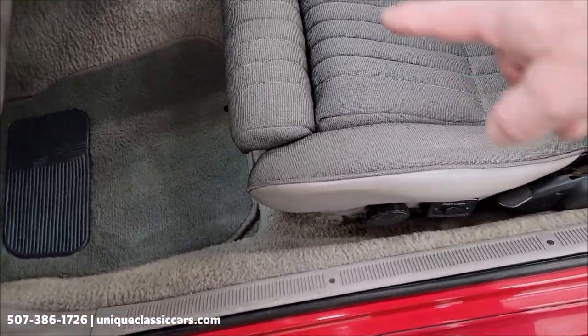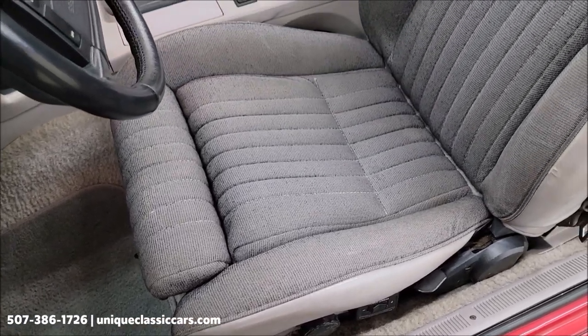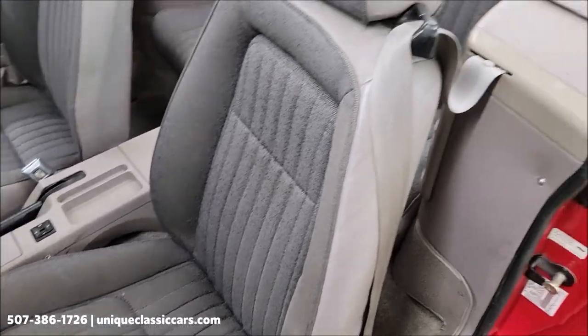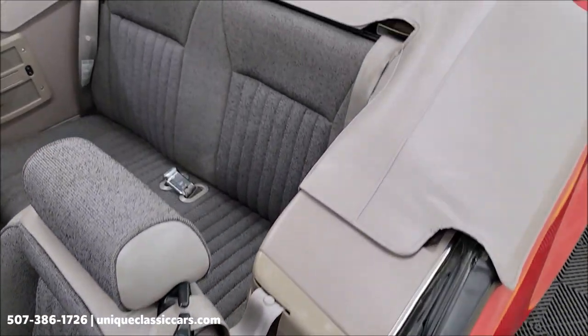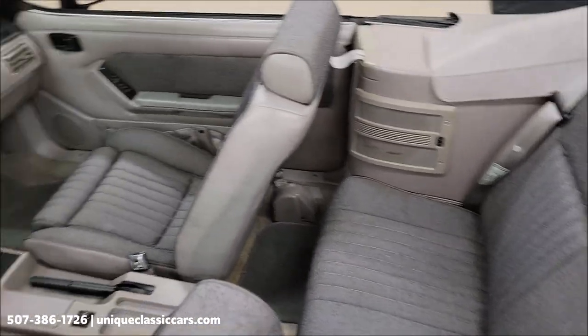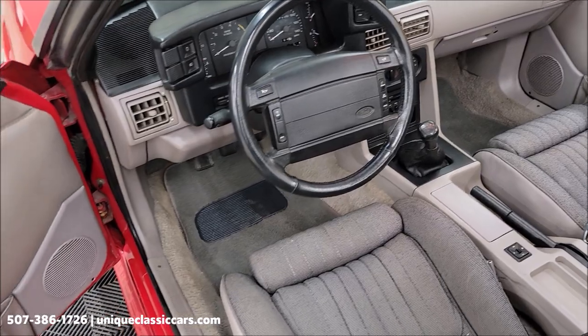Let's go ahead and take a look at the seat — not a lot of wear, considering this would be what, the 25th anniversary of the Ford Mustang, 1990. And you can see a bunch of interior pics with the rest of the still pictures.